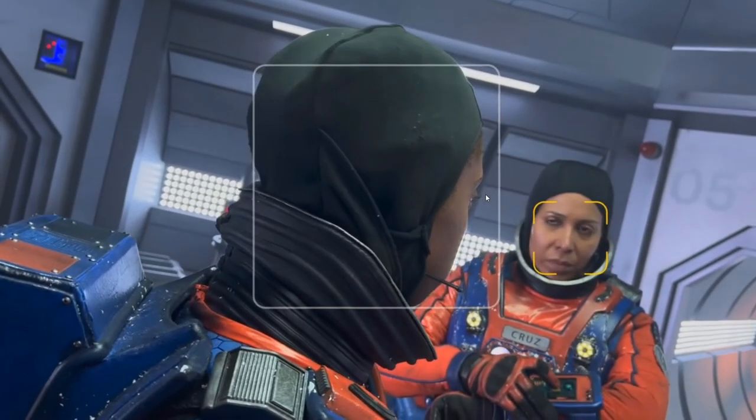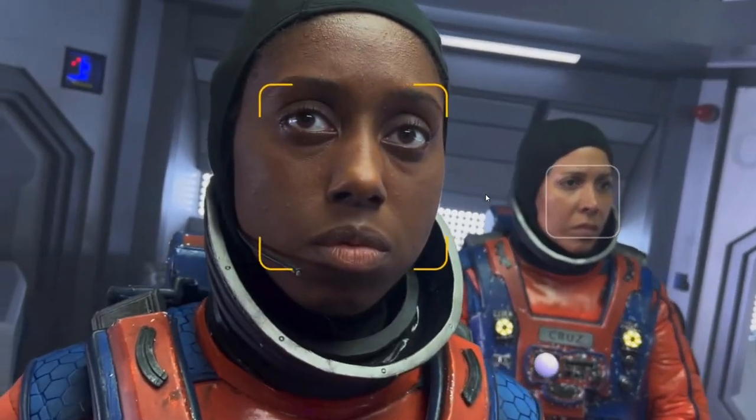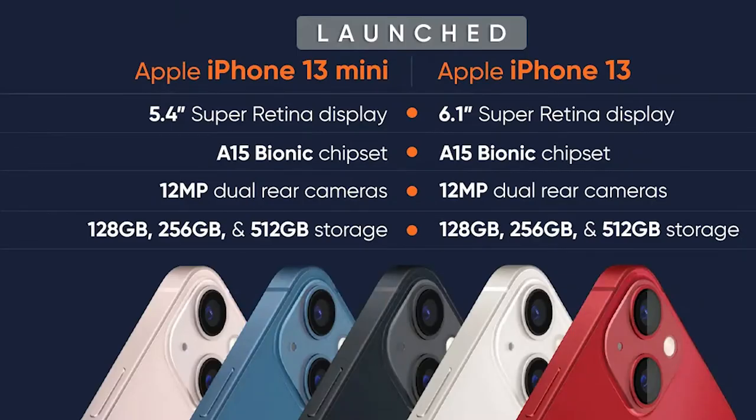Let me show you the most powerful device in the world right now — iPhone 13. It is capable of shooting in cinematic mode, which can change the focus automatically. It has the powerful A15 processor with 15.8 trillion operations per second capacity and 15 billion transistors. It also features the most advanced, faster neural engine with a 30% faster GPU, 50% faster CPU, and is completely secure.